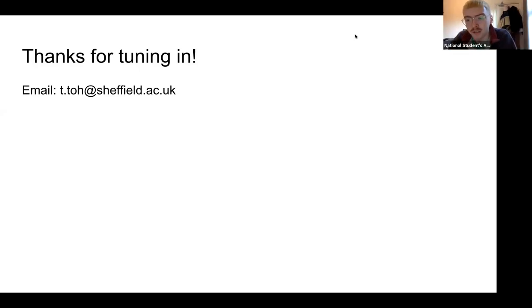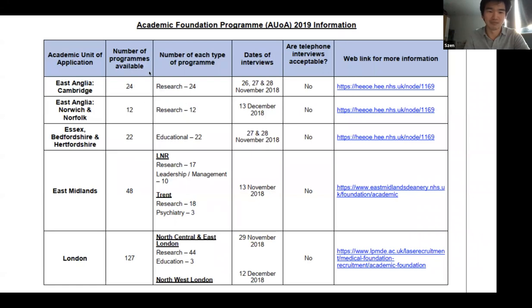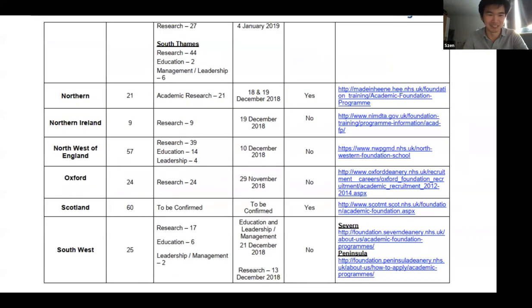Are you able to see the different tracks before applying from the different deaneries? Yes. From the deanery information sheet you can see which deaneries have which tracks. Cambridge only has research; Essex has only MedEd; London has MedEd and research. Some places in London, like South Thames, also have management and leadership AFPs. So you can see that before you apply.